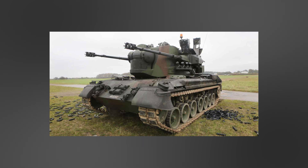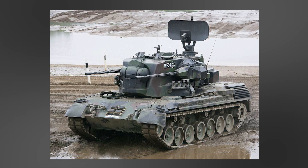The Flak Panzer G-PARD features two radars: one is a general search radar towards the rear, and the other is a tracking radar. It is also equipped with a laser rangefinder mounted between the guns. All this combined allows operators to track enemy aircraft and fire accurately.